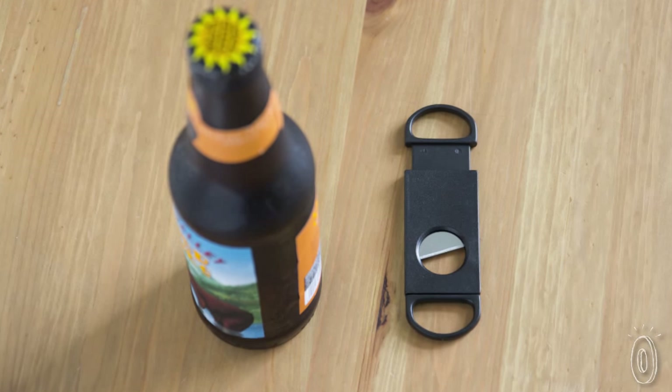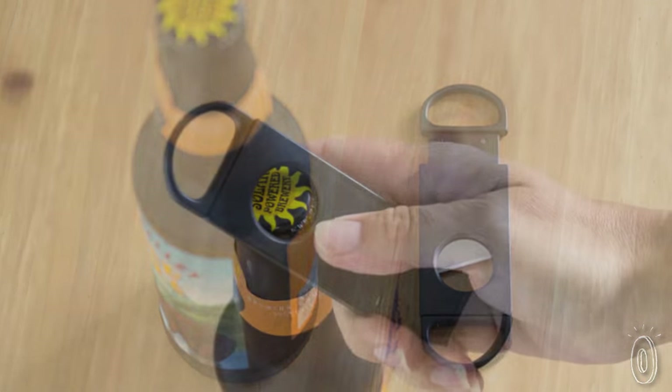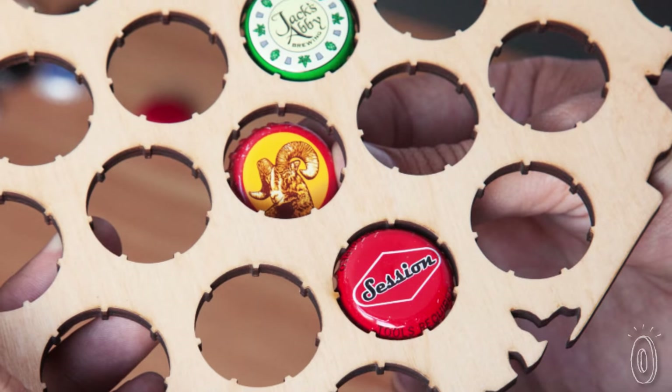David Zabat is the founder, and a bottle cap collector and cigar lover. The Beer Cap Trap idea happened when David was using a cigar clipper to open a bottle. The cap got stuck inside of it, and he thought of a way to display all the bottle caps he'd accumulated that were just sitting in a random drawer.